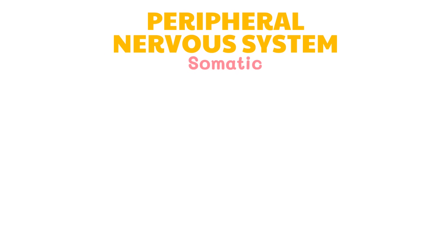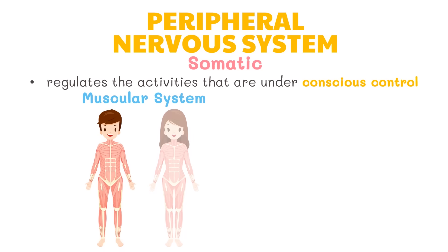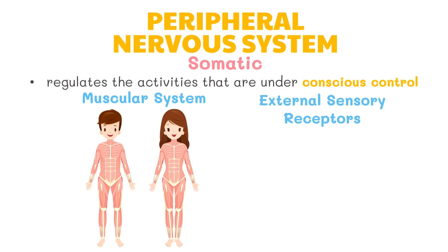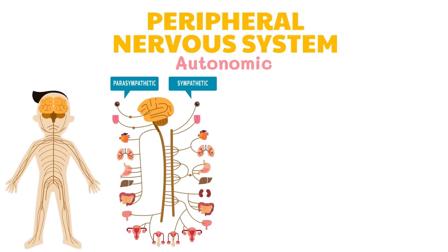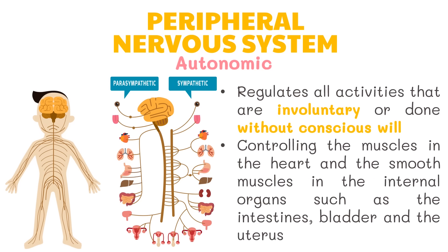The somatic nervous system regulates activities under conscious control. It includes all the nerves controlling the muscular system and external sensory receptors — the eyes, ears, nose, skin, and tongue. The autonomic nervous system includes the motor neurons that control the internal organs, regulating all activities considered involuntary. Its functions include controlling the muscles in the heart and the smooth muscles in internal organs such as the intestines, bladder, and uterus. It is further subdivided into the sympathetic and parasympathetic nervous systems.